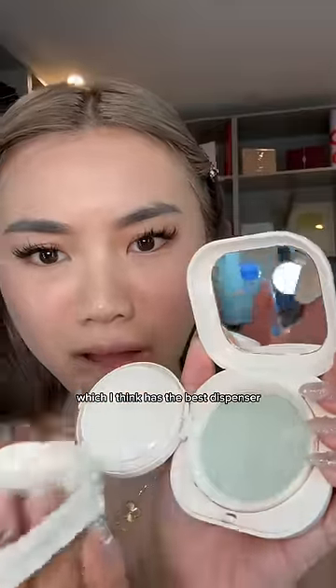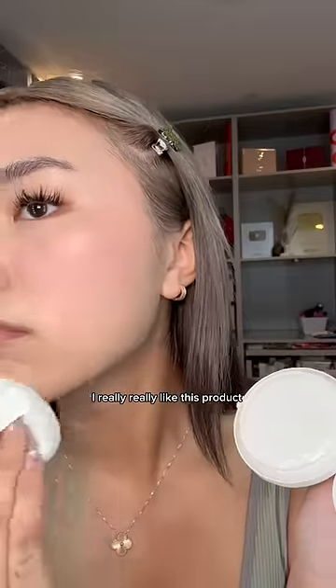Also, I bought their setting powder, which I think has the best dispenser. It's mess-free. I really, really like this product.